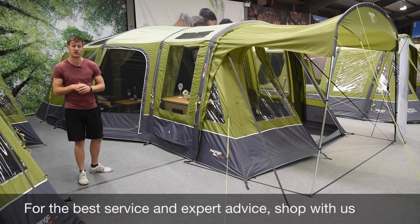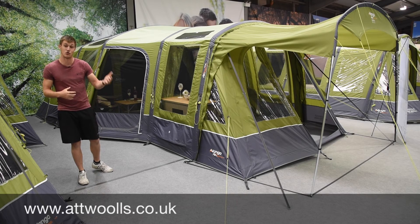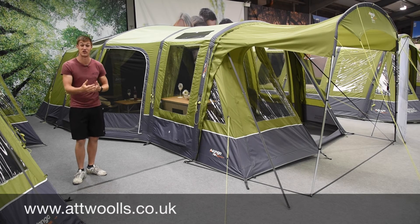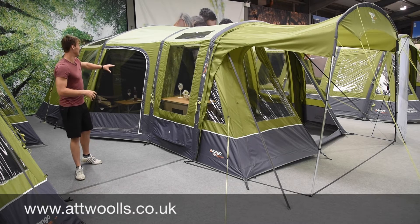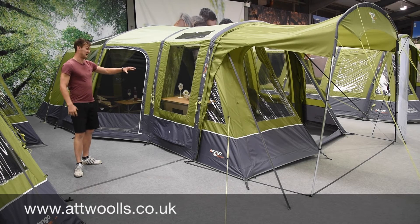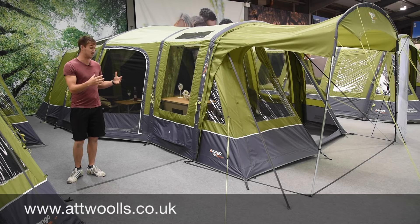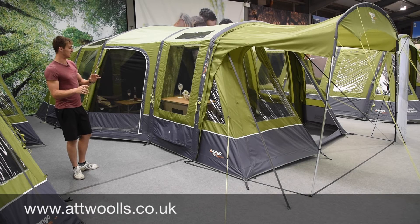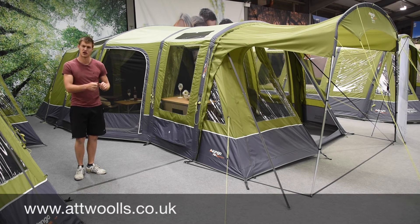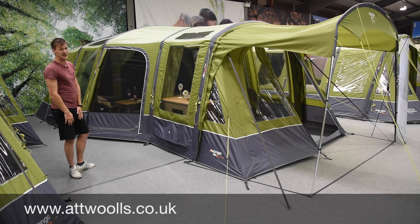Another new model for the Elite range, sitting at the top of Vango's inflatable tents, is the Maritza. Everyone in the camping industry is familiar with the Vango Maritza 600 XL - and they've now made an inflatable model of it. You've still got the stability, a nice little porch out front and a canopy area as well. They've taken one of their best-selling tents and made an inflatable version. It's a really nice model - the only slight downside is there's about 50 to 100 pounds difference in price between this and the Illusion 800, and I feel the Illusion probably has a little bit more to it.